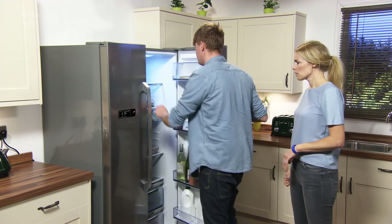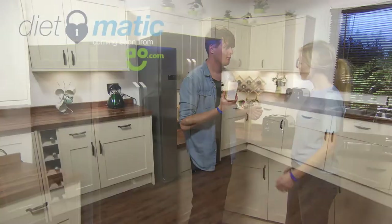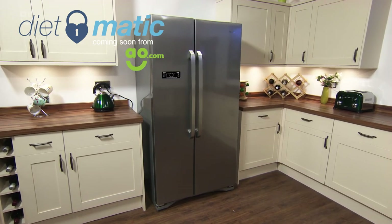You'll wonder how you lived without it for so long. The AO Dietmatic Fridge Freezer — counting calories so you don't have to. Coming soon from AO.com.